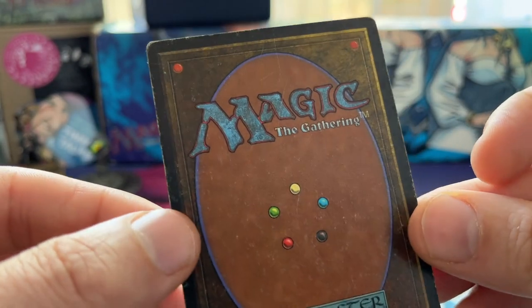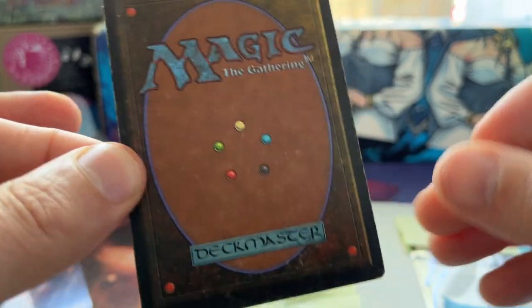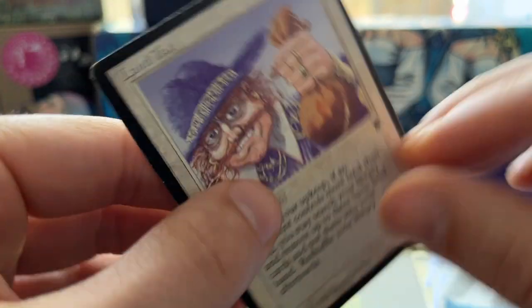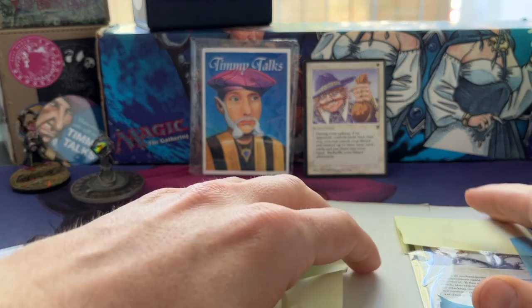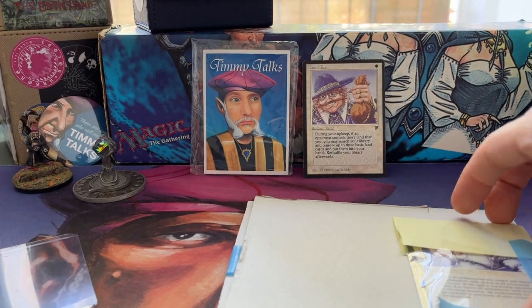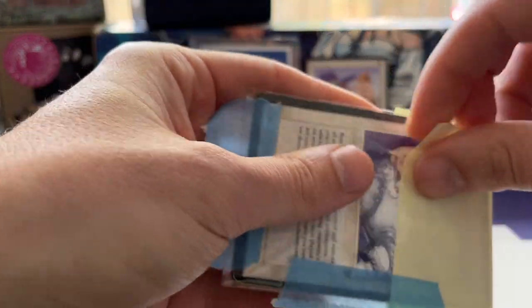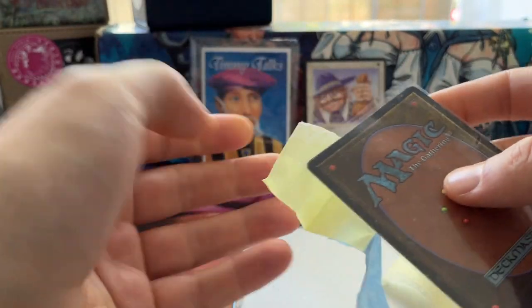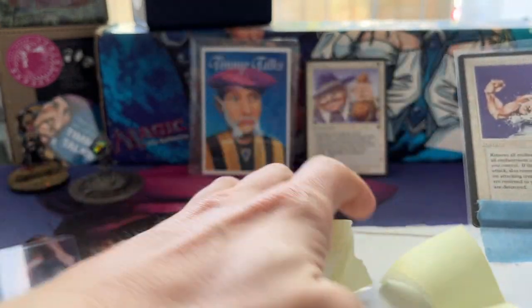Here we can see the back of the cards — there's some damage, which makes sense and is exactly the condition it should be in for the price I paid. Then we have another card that's kind of interesting. Legends has so many of these wacky cards. I'm trying to collect all the common cards from Legends.